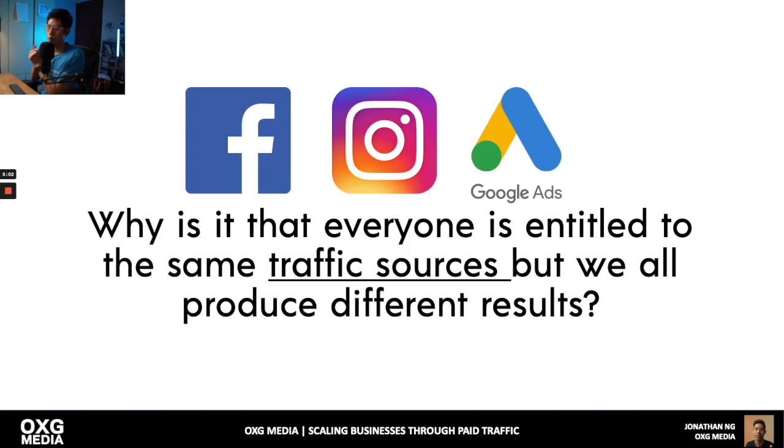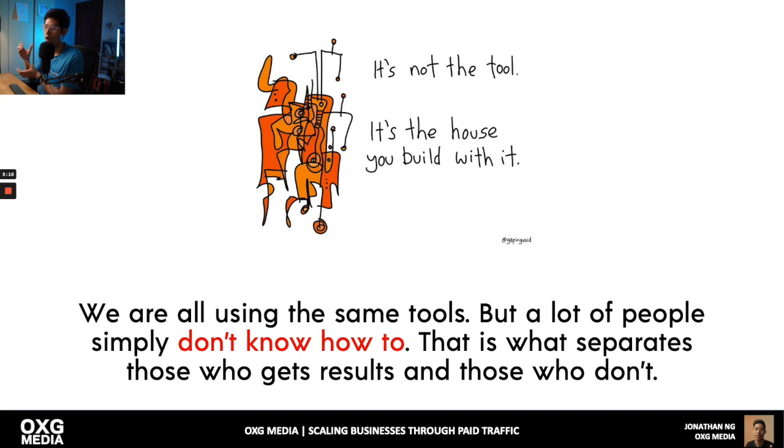Have you ever wondered why everyone is entitled to the same traffic sources but we all produce different results? You probably have a Facebook business account and run ads too — so why do people get different results? It's because even though we're all using the same tools, a lot of people simply don't know how to use them. It's not the tool, it's the house you build with it. I have more experience and a repeatable system to get results.